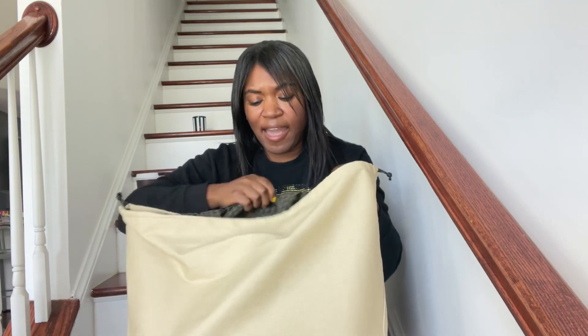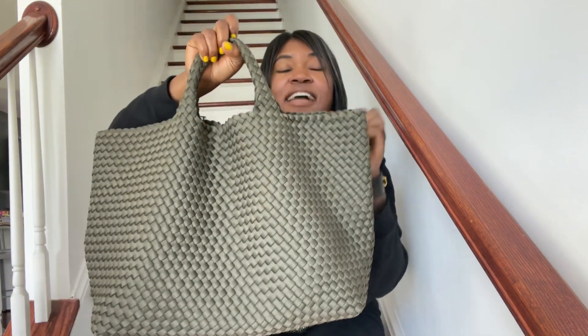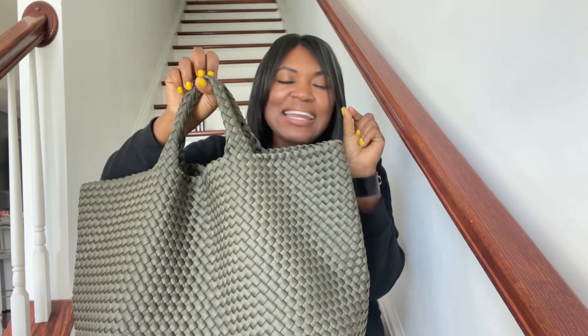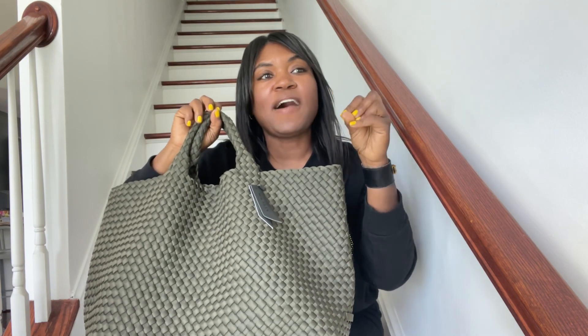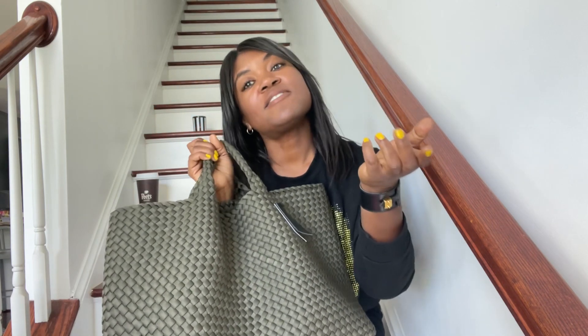Now I'm just going to get right into it because I'm not going to hold this up with all this yammer. It came with a nice wrapping around the dust bag. I'm going to pull her out of here. I want you guys to see this bag. Saks was offering 20% off of the $315 that this bag was. That took the bag down to $267.